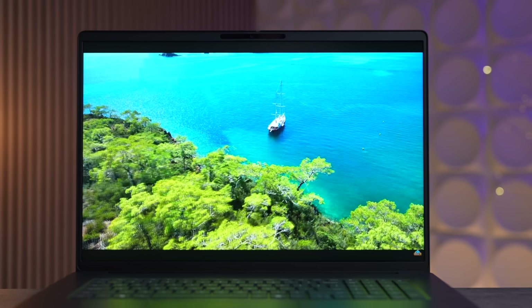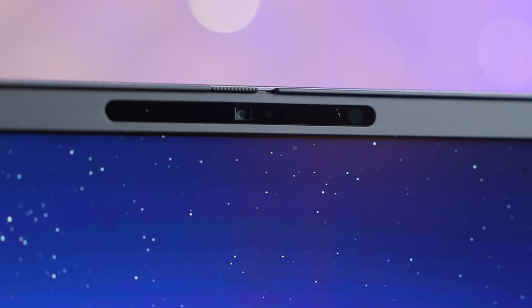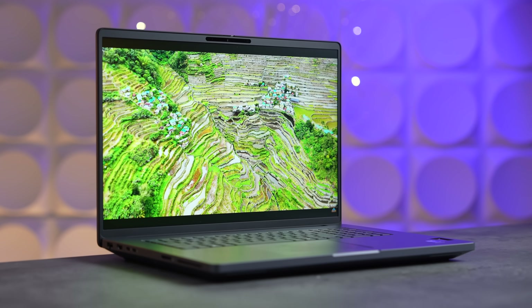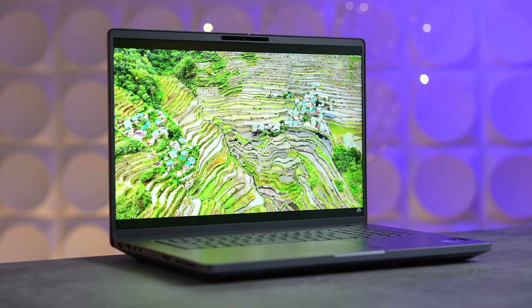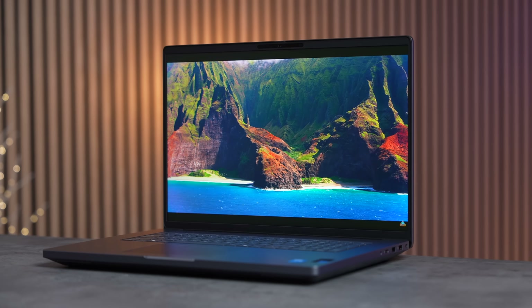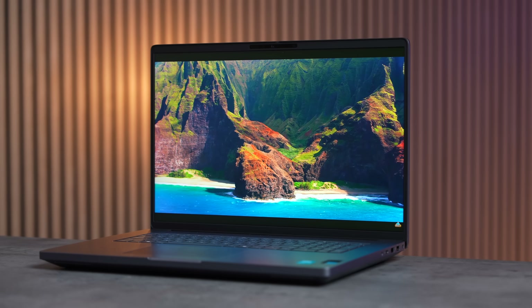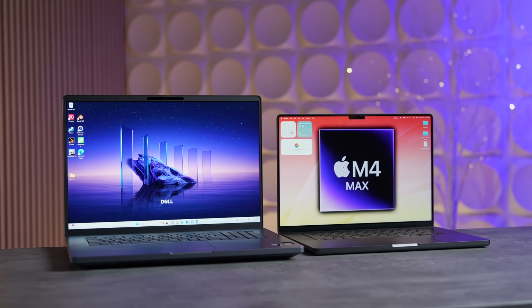Moving on to the display, this thing is an 18-inch beast with pretty thin bezels all the way around, including the top which houses a 1080p webcam with a privacy cover. The display itself has 2.5K resolution, so it's nice and sharp, as well as a 120 Hz refresh rate — great for a little bit of gaming on the side. You also get 100% DCI-P3 color gamut for creators and 500 nits of brightness for regular use.